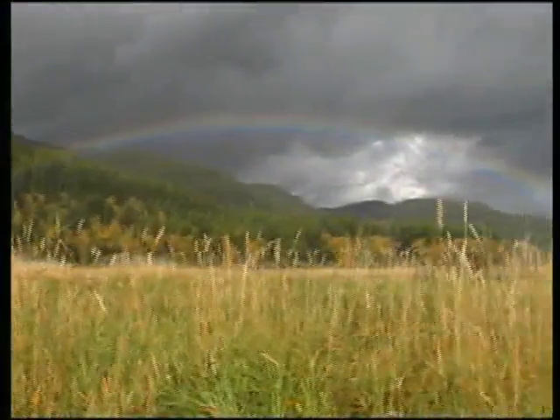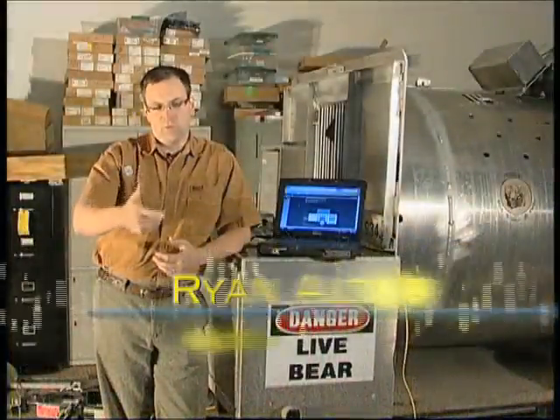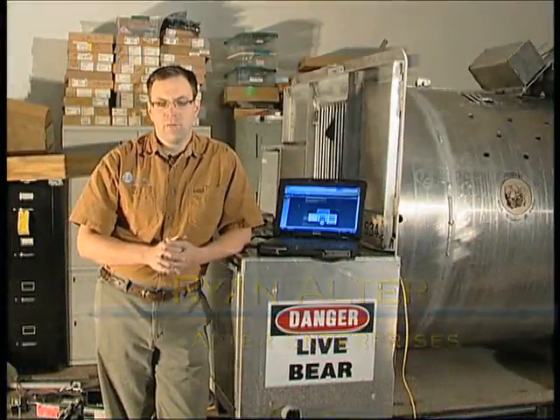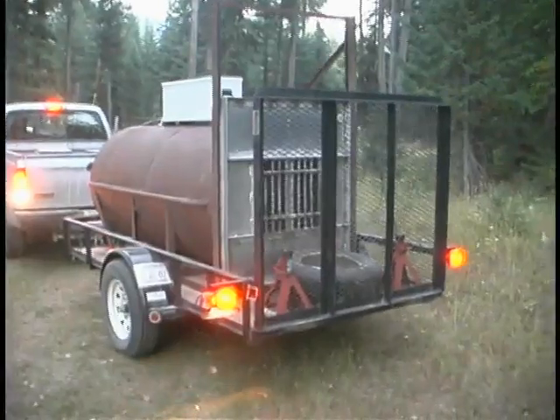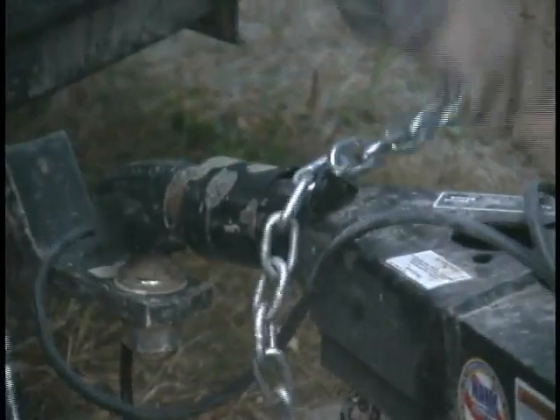How Tim and I met — I was up in the Swan Valley. Tim was working on trapping for a problem grizzly bear right across the street. I asked him, what would a better bear trap look like?